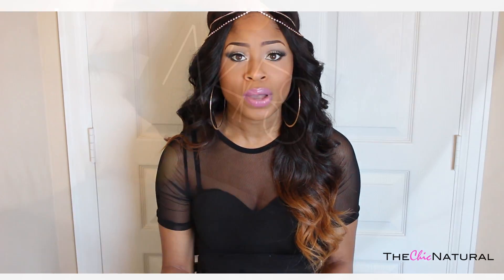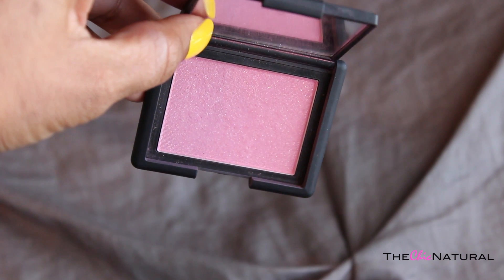Usually I don't change up my blushes too much, and for the past year or two I was married to the Milani Bake blush — that was all I wore ever. But recently I bought a new one which has completely replaced that one and is now my go-to, and that is the NARS blush in Angelica.